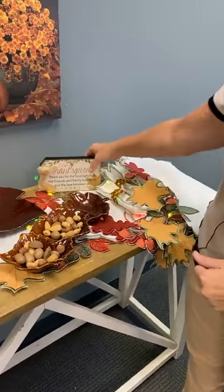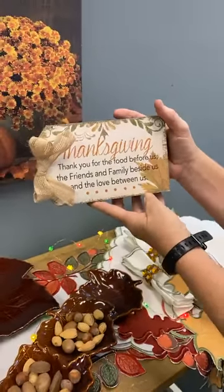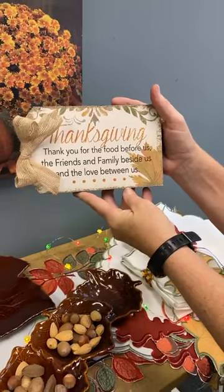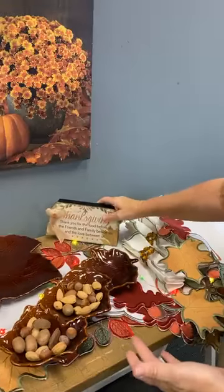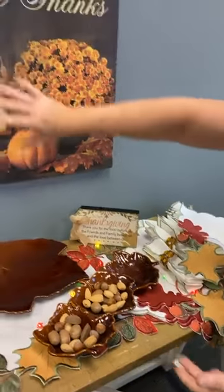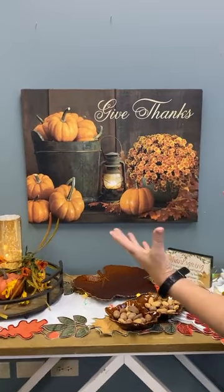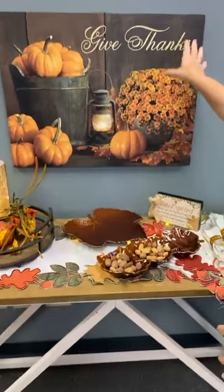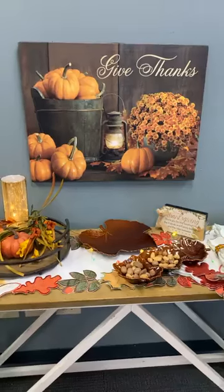To complete the traditional table, we added a centerpiece with amber sparkle glass — it creates a beautiful glow — with fall florals and pumpkins on a beautiful tray that you can easily remove when it's time to eat and put back afterward. There's also a Thanksgiving sign reading 'Thank you for the food before us, the friends and family beside us, and the love between us,' and on the wall our Give Thanks LED print encompassing everything Thanksgiving — florals, pumpkins, mums. These are really great ideas for centerpieces for your table.